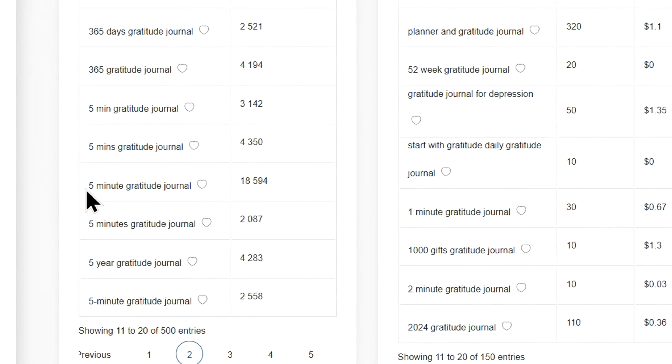Pay attention to Amazon's autofill suggestions too. For instance, when typing '5-minute Gratitude Journal,' you might see '5-minute Gratitude Journal for Women,' which has only 624 results — an even better low-competition keyword. In fact, one of the top-selling journals under this keyword sold over 2,000 copies last month at $28 each, earning more than $56,000. With this research in hand, we now have a clearer idea of the book to create.